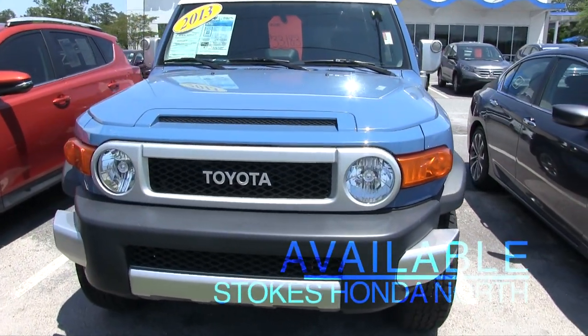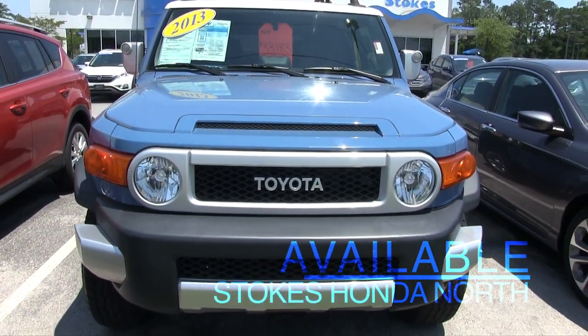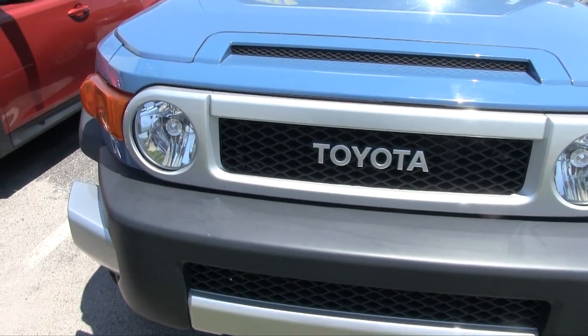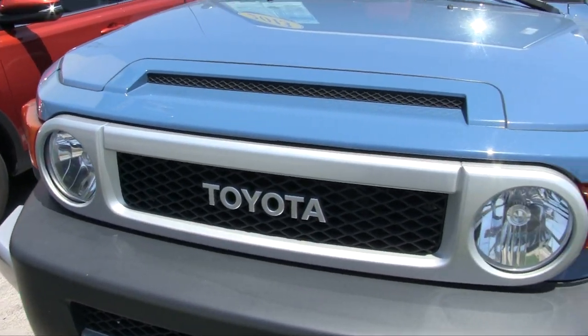We'll just take a brief look at the exterior of this vehicle today on this video and let you see the current condition of it. That's always important. What a good looking vehicle, the FJ Cruiser.